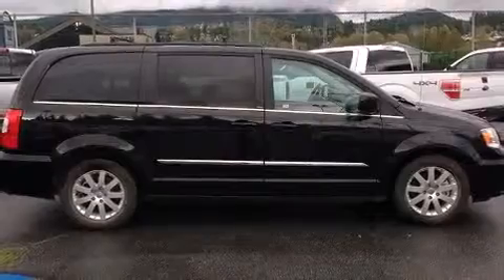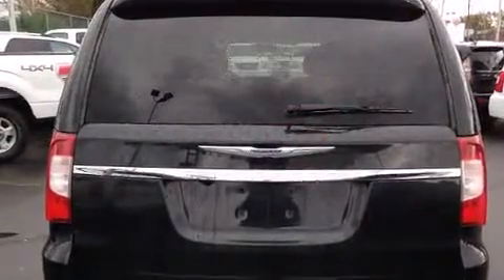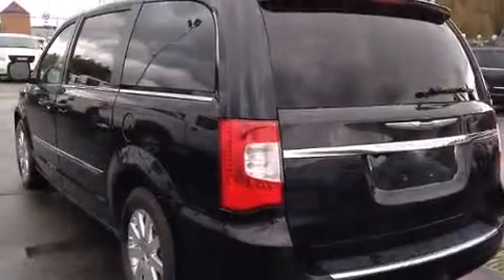A wealth of standard features mean that you no longer have to sacrifice, such as remote keyless entry, front and rear reading lights, an outside temperature display, a power liftgate, adjustable pedals, and cruise control.